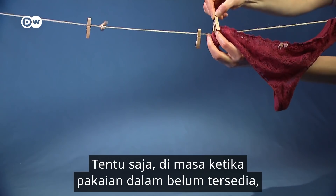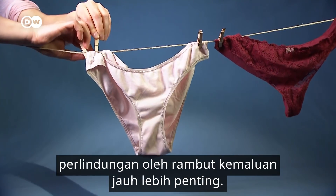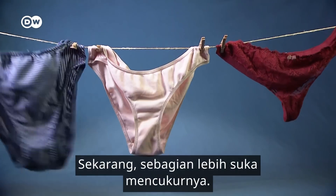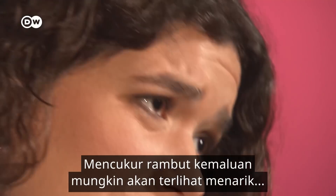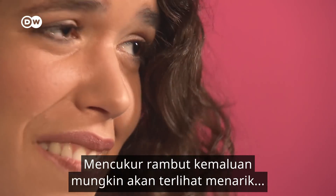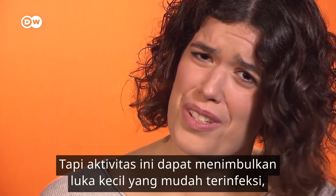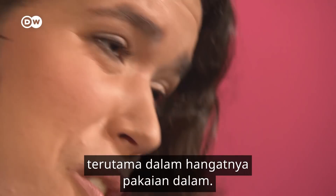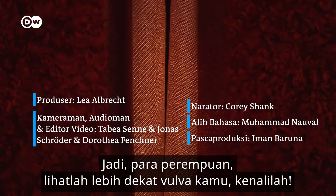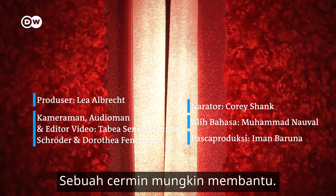Of course, back in the days when there was no underwear, the protection offered by pubic hair was even more important. Today, some like to mow it down. Shaving your pubic hair might seem attractive and sexy for some, but it can also produce little wounds which can easily get infected, especially in the warmth of your underwear. So ladies, have a closer look at your vulva. Get to know it — a mirror might help.